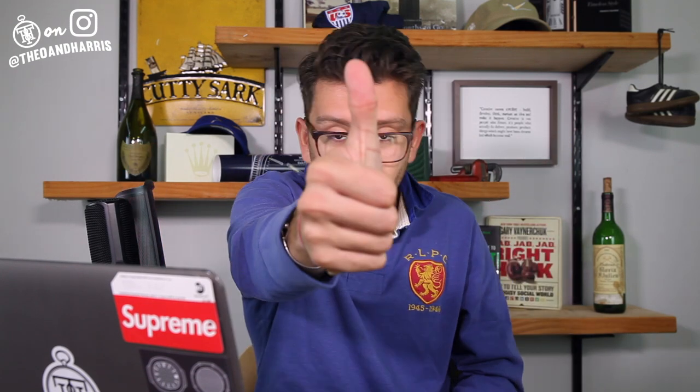Thank you so much, Sheldon, for sending in your collection. I had a blast looking at it and reviewing it. Thank you for following Theo & Harris for so long. That's it, guys — I hope you enjoyed it. If you did, please give this video a thumbs up and subscribe to our channel at Theo and Harris. I'll see you guys tomorrow.